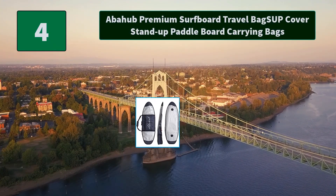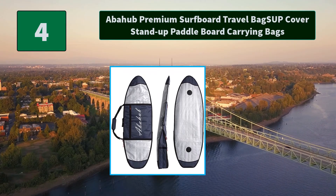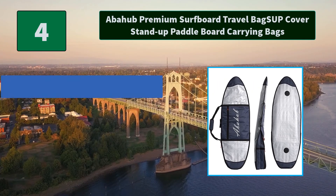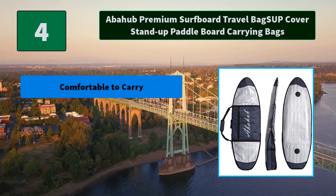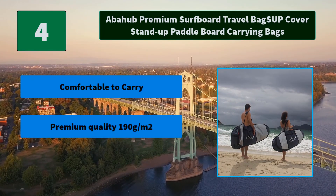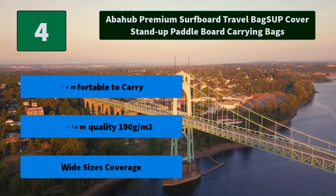Number 4: Abaha Premium Surfboard Travel Bag Sub Cover Stand Up Paddle Board Carrying Bags. Features a 28-inch by 18-inch external pocket with zipper for gear storage, and a flexible tail section to accommodate the fins after use. Main Features: Comfortable to Carry, Premium Quality 190g M2, Wide Sizes Coverage.